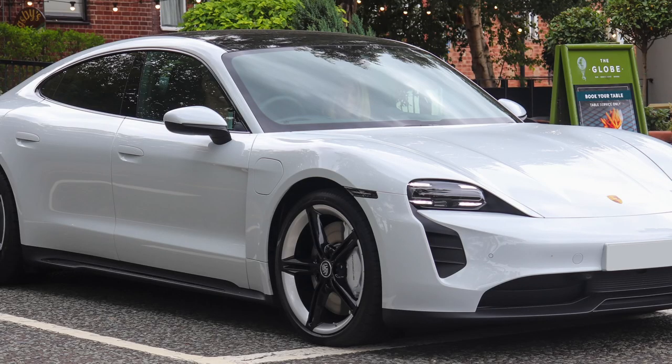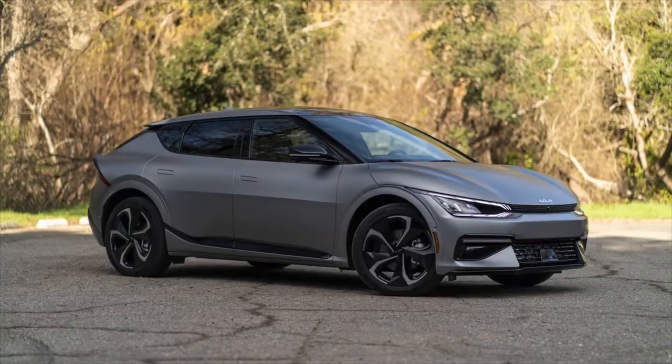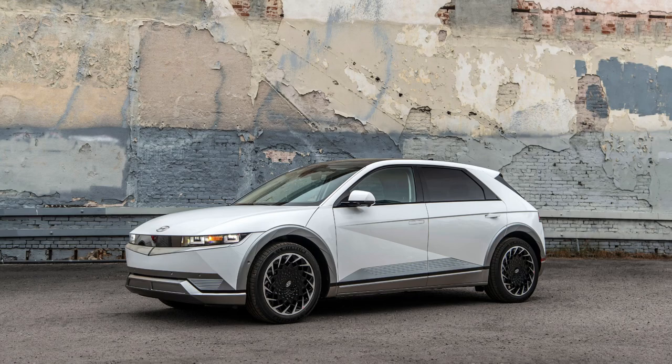Dodge will be using the same 800-volt architecture setup as the Taycan, the e-tron, the Hyundai, and the Kia — as you can see, you get double the capability with that platform.